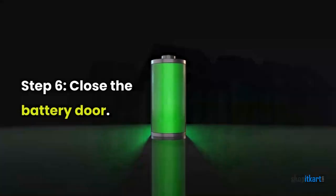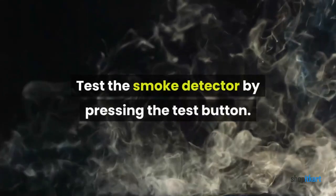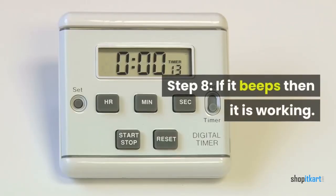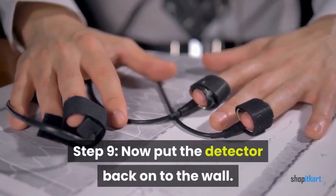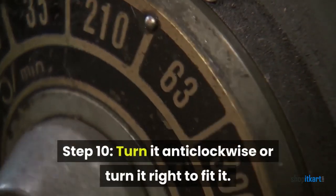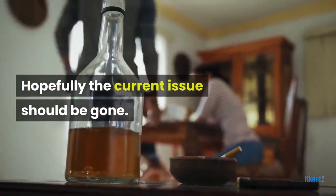Step 6: close the battery door. Step 7: after replacing the batteries, test the smoke detector by pressing the test button. Step 8: if it beeps, then it is working. Step 9: put the detector back onto the wall. Step 10: turn it clockwise, or turn it right to fit it. Hopefully the current issue should be gone.